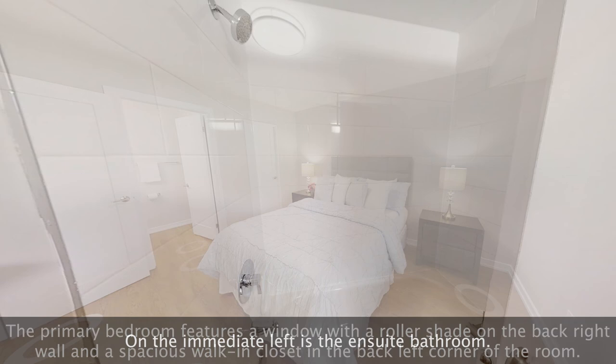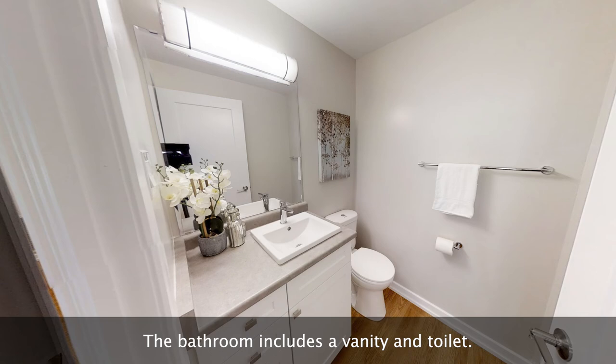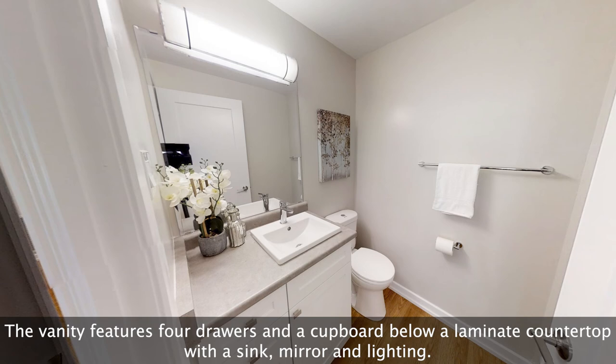The ensuite bathroom includes a vanity and toilet. The vanity features four drawers and a cupboard below a laminate counter top with a sink, mirror, and lighting.